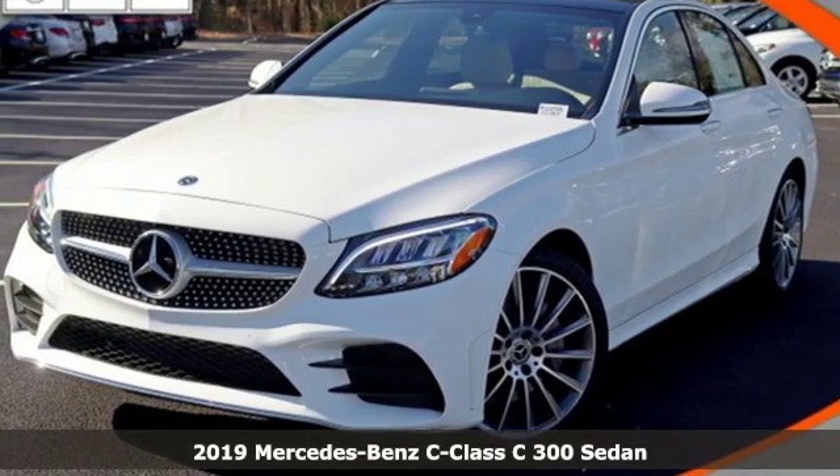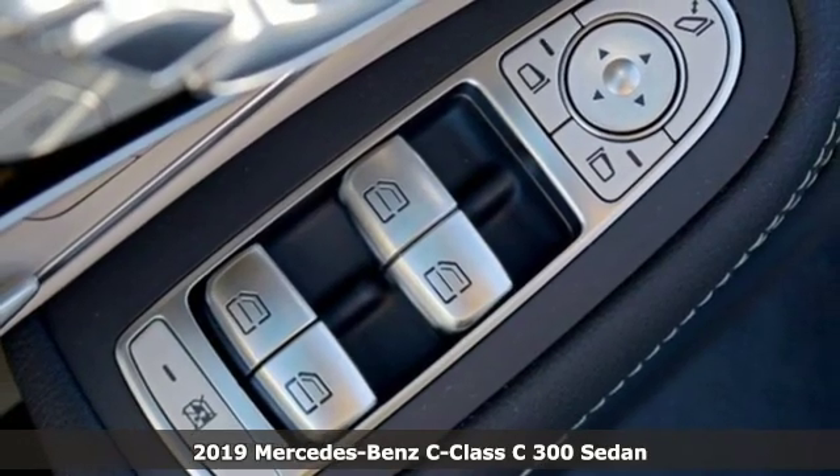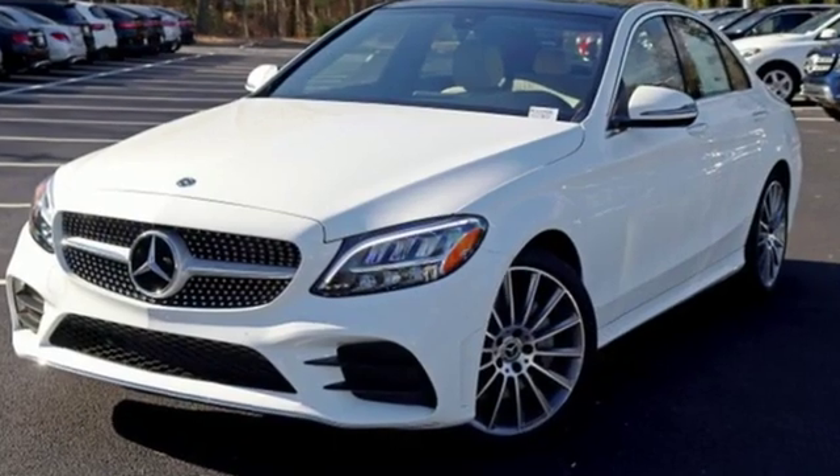It's a new 2019 Mercedes-Benz C-Class. The C-Class has pioneered breakthroughs in performance, safety and luxury for five generations, raising the bar and putting innovation within reach.